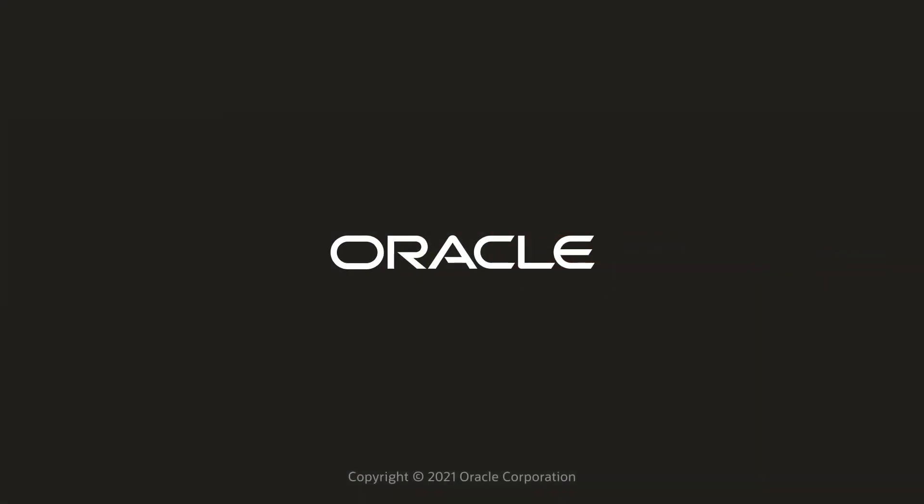Thank you so much for joining, Edwin, and we look forward to talking to you again. Thank you all so much for joining us on Built and Deployed — please tune in again for more technical conversations with our customers. Thank you very much.